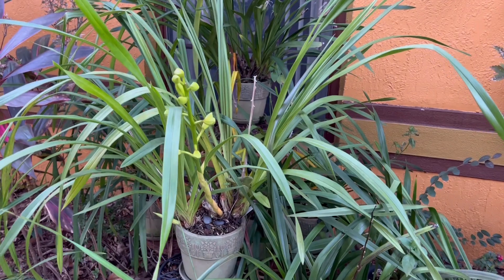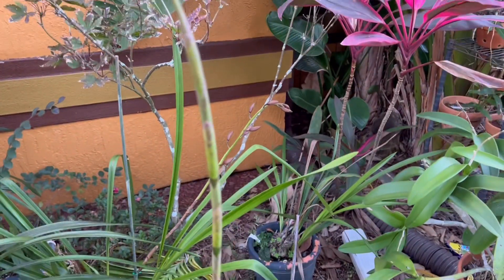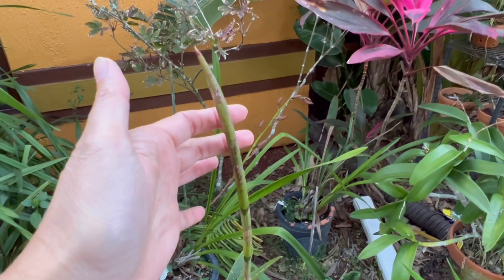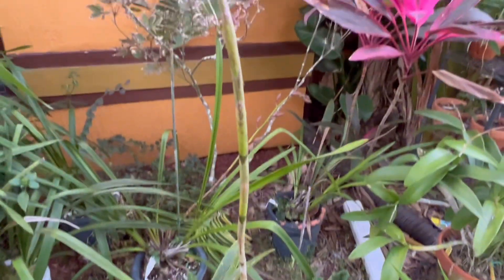It's cymbidium and then more cymbidium over there. And this one is my Louis Fuchs — it's got a long spike.